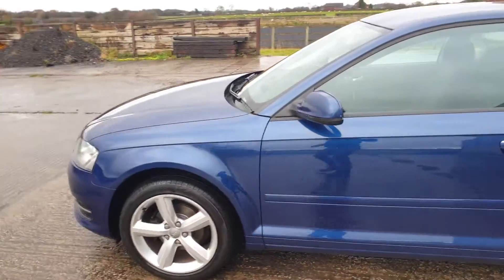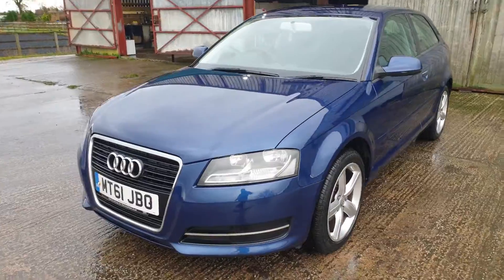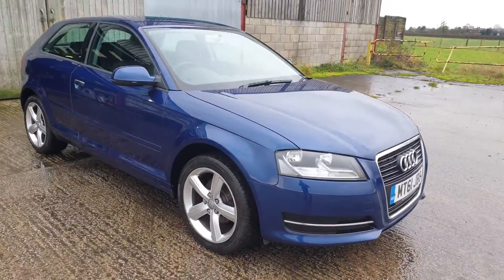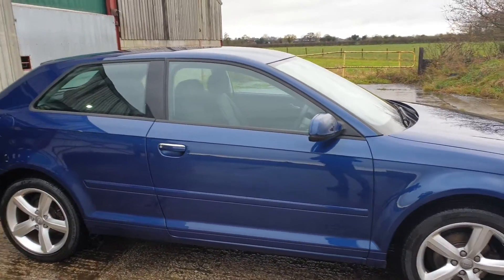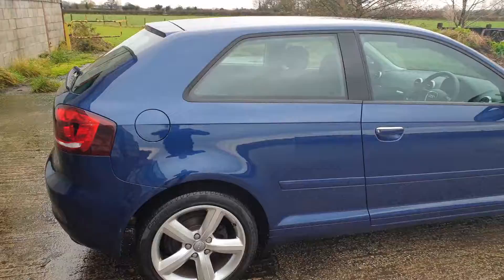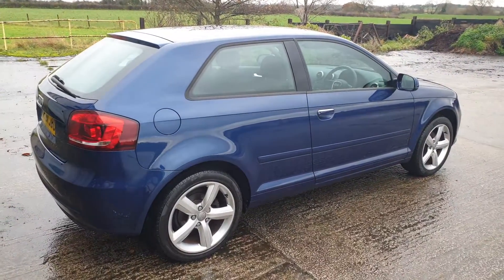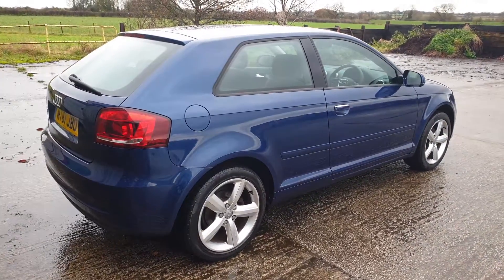Just to recap: two owners from new, last owner had it since 2013, full Audi service history with all major services done including the cam belt. It's just been MOT'd, I've just done a coil spring. If the right price is paid, I'll change the oil and reset the service computer so you've got a good 12 months before you need anything. Paintwork is all original, original keys, HPI clear. You can visit hillsidevehicletrading.co.uk or contact me on my mobile: 07595 871083. Thanks for watching.